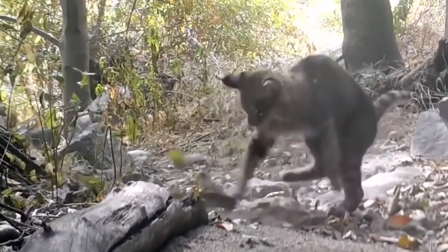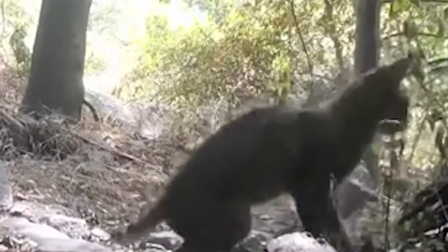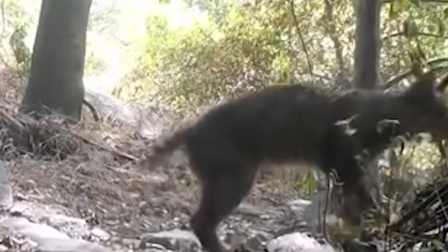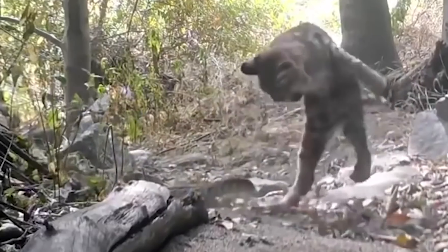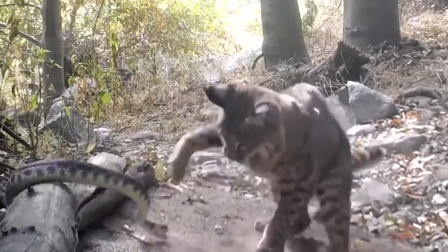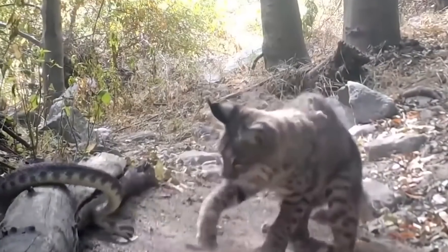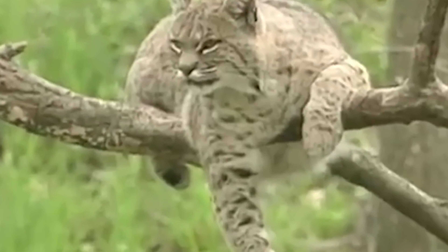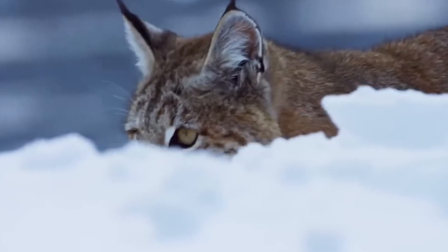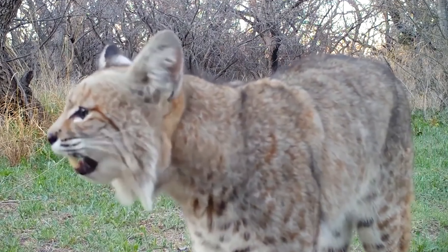Number 16: Bobcat kills rattlesnake. In a video by photographer Robert Martinez, a bobcat is seen killing a rattlesnake on a trail in the Angeles National Forest in San Fernando, California. It's a fierce battle, but the bobcat eventually wins. After defeating the snake, the bobcat does a victory dance and gets ready for a meal of spicy spaghetti. The bobcat is a medium-sized North American cat that lives in various environments, from woodlands to deserts and urban areas.